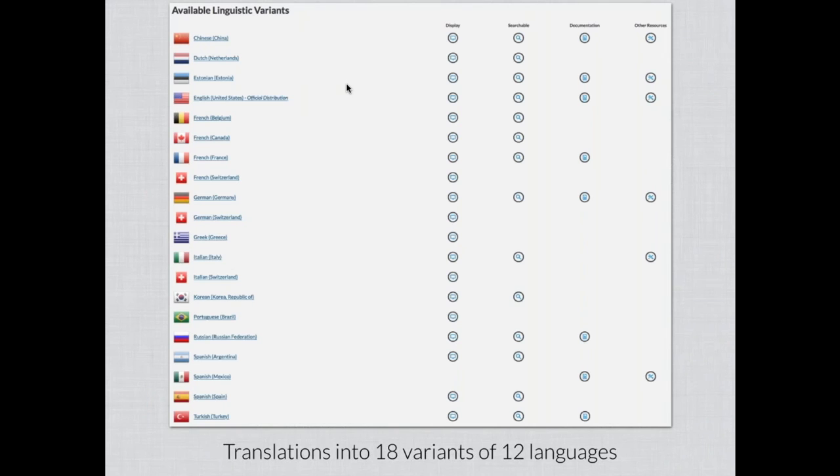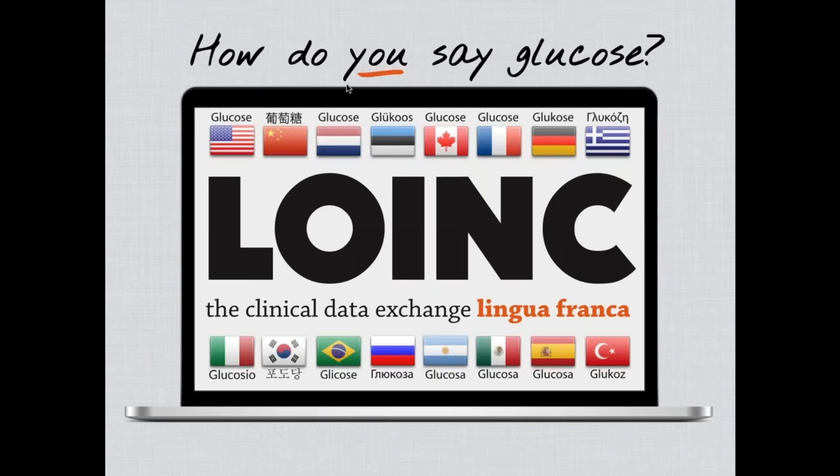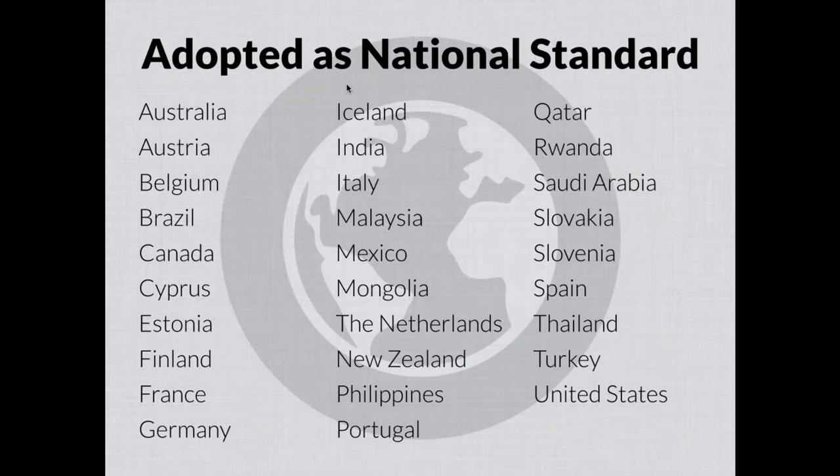Another wonderful part about LOINC is that many parts of it have been translated into other languages. Currently there are translations into 18 different variants or dialects of 12 different languages. We've supported the work of volunteers who've done this translation and make it available to the community. In many cases there are several translations of the same language due to regional distinctions — for example, several translations into French and into Spanish — facilitating LOINC's use in a global context.